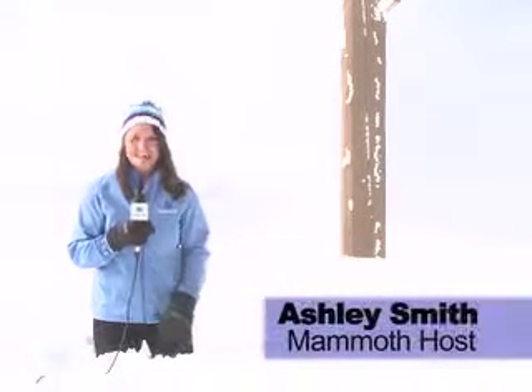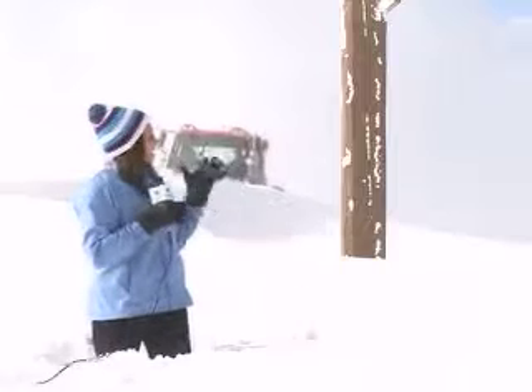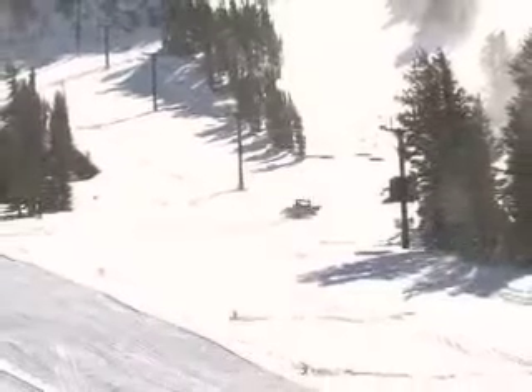Hey skiers and snowboarders, welcome back to Mammoth Mountain for the 2010-2011 winter season. I'm Ashley Smith, I'll be your snow reporter for the season, keeping you up to date on what's going on in and around Mammoth. As you can see, we have tons of snow up here. I'm at the top of Mammoth at 11,000 feet. We just got multiple feet of snow and a foot of snow down at the bottom, just in time for opening day November 11th.